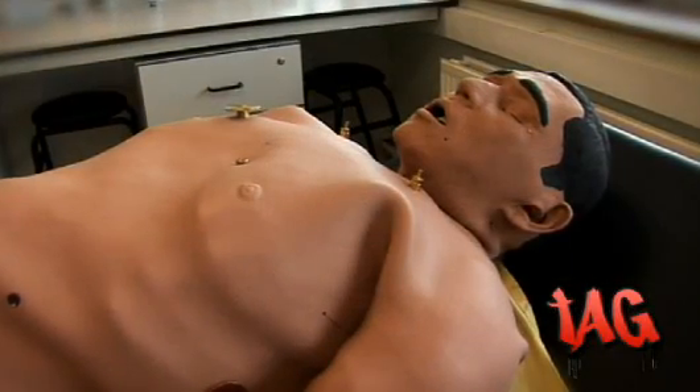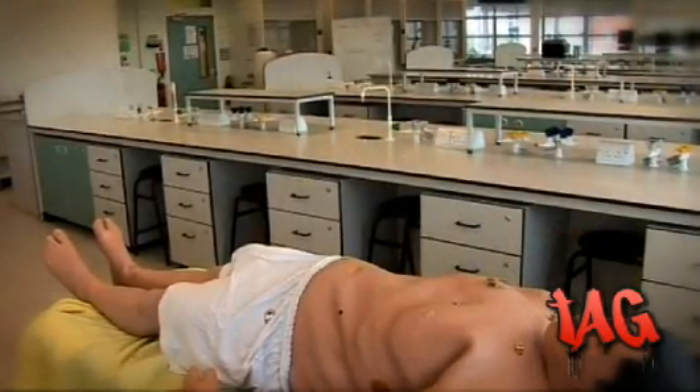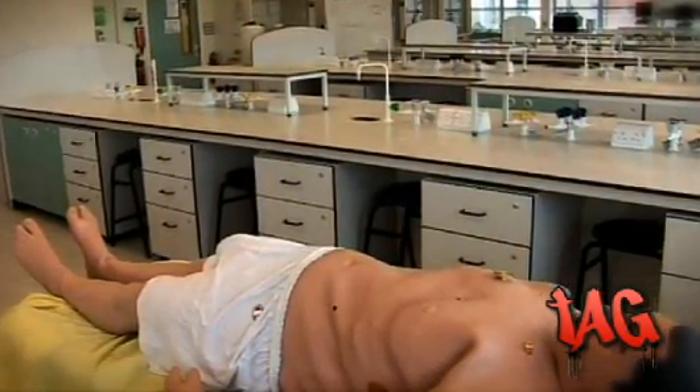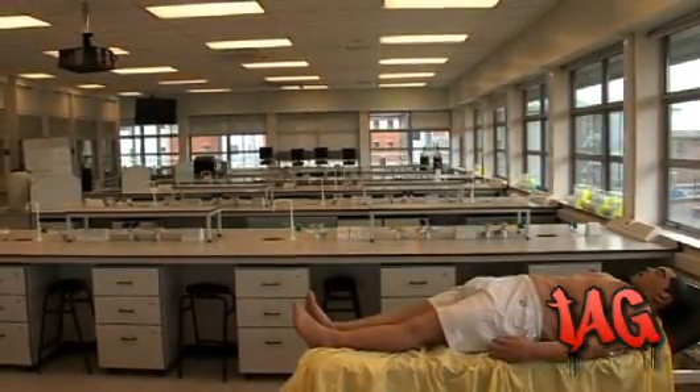Enter Stan. Stan is a simulator mannequin. He is sometimes healthy, whilst on other occasions he can develop illnesses like heart problems such as arrhythmia or a myocardial infarction. He may be suffering from hypertension, asthma or some other form of respiratory condition, and a whole lot more.